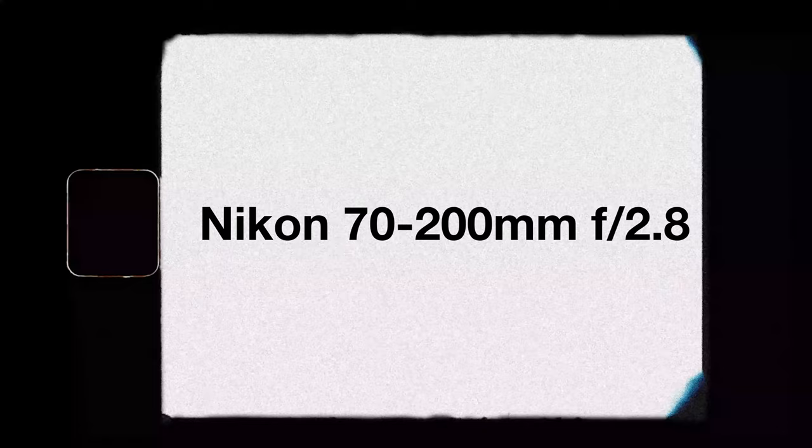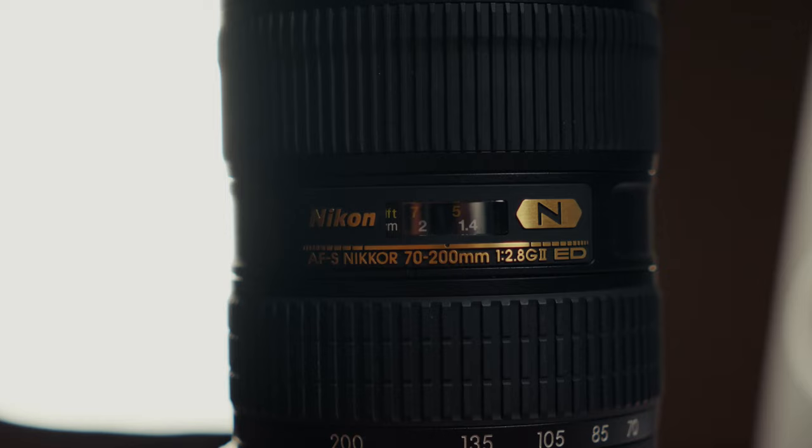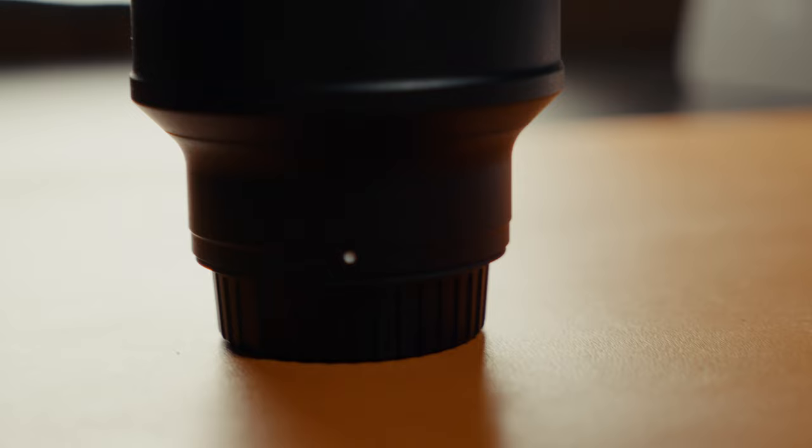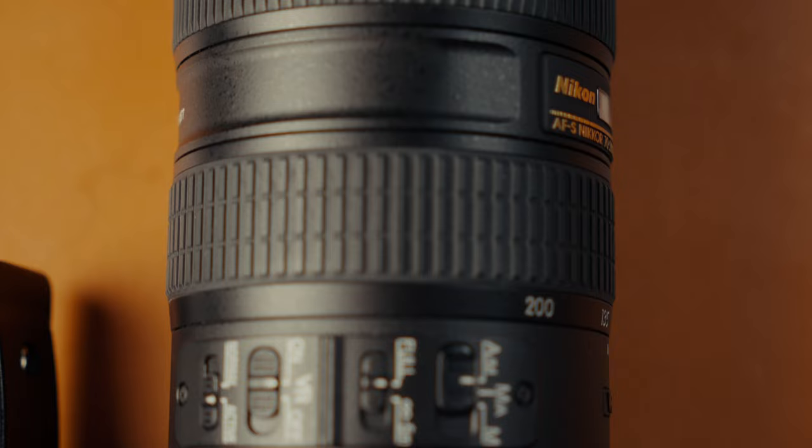Our second most used lens this entire season by far has to be the Nikon 70-200 f2.8 V2. In 2022 we had the f4 version, and right before the 2023 wedding season began we invested in the f2.8 — it is by far worth the extra money. The extra two stops of light it provides over the f4 make it worth it, and the 70-200 f2.8 lives on another Z5 throughout the day. Be warned though, as this lens gets heavy throughout a long wedding day.